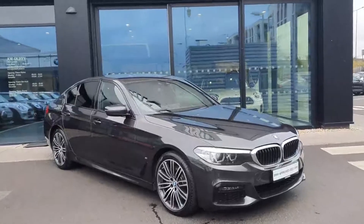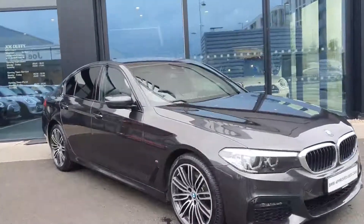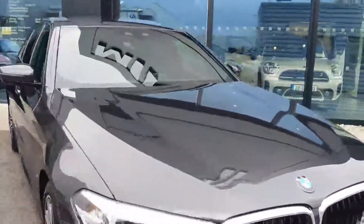Hi guys, Maggie here from Geodafia BMW Charlestown, and here we have a 530E finished in Sophisto Grey. This is a very, very nice car.